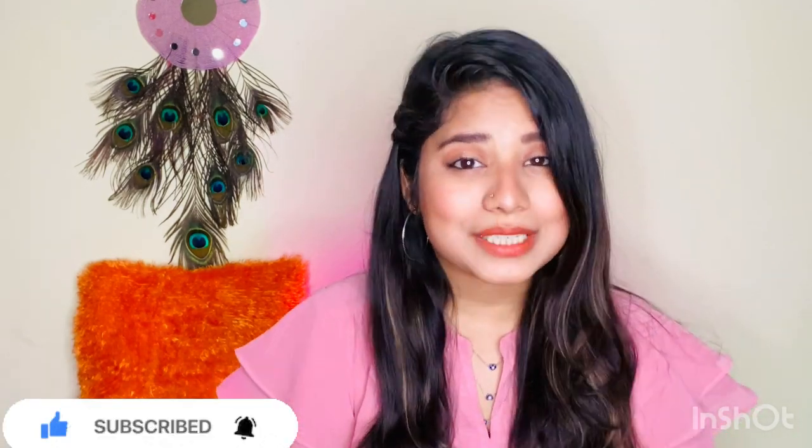You guys can really rock with these two looks. Please do try it out — if you try this look, definitely tag me on Instagram. If you liked this video, please subscribe and share it with your friends and family. I will end my video here and see you soon with something new. Please stay safe, take care, bye bye!